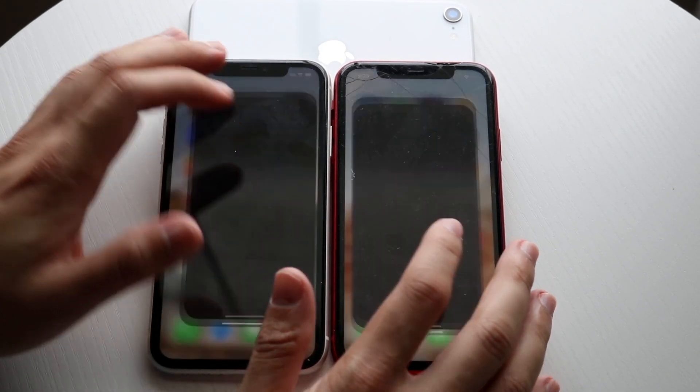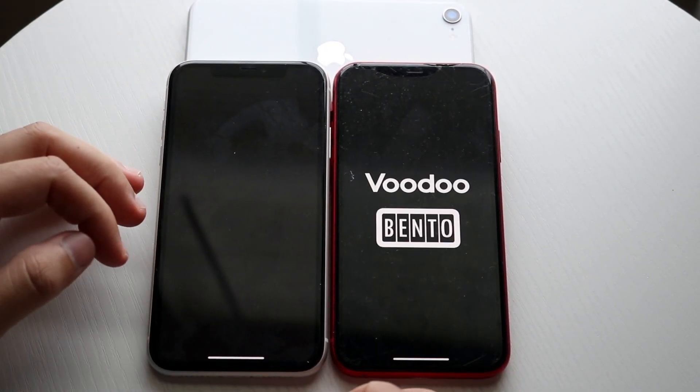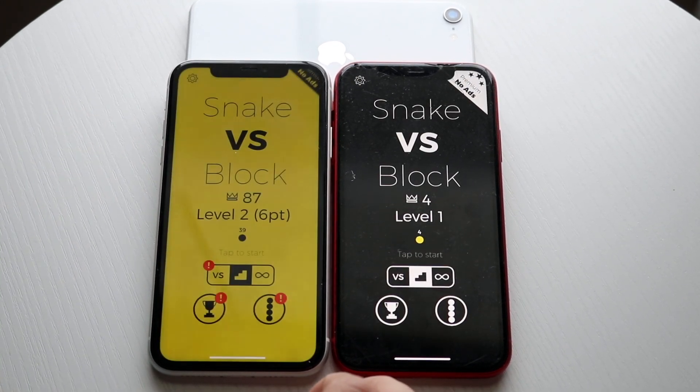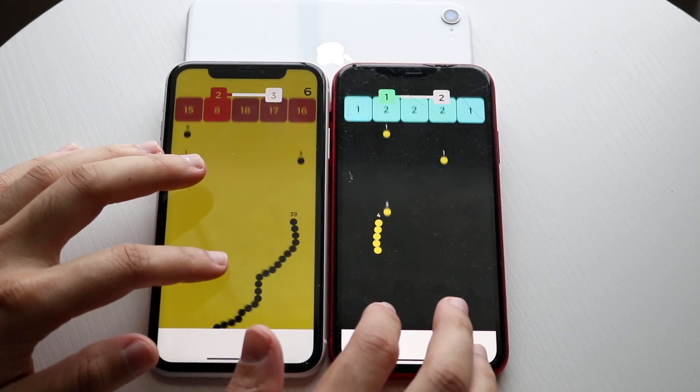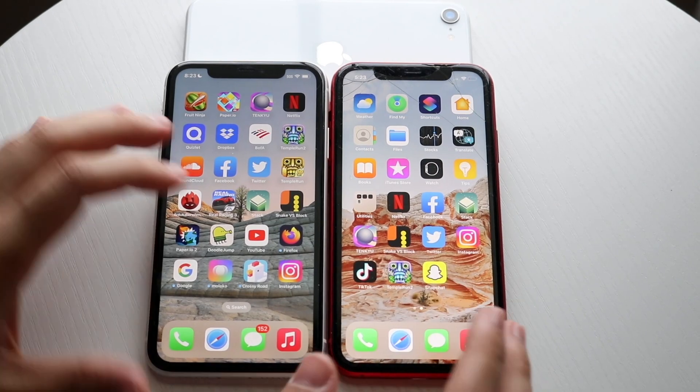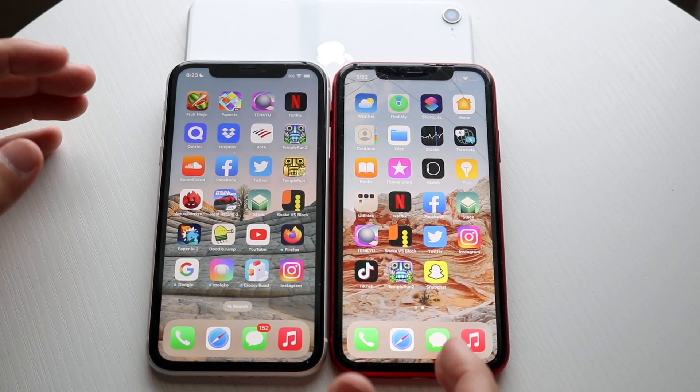Snake vs. Blox — 3, 2, 1. iOS 15 again is the faster one. I'm expecting iOS 15 to be faster on pretty much every single phone that supports it right now, but it will get better throughout time, so that's probably something to keep in mind as well.